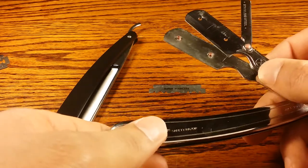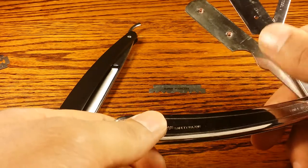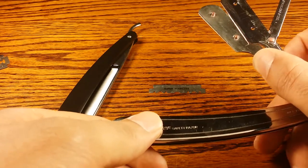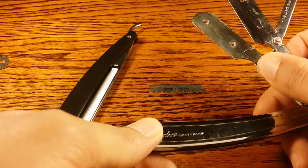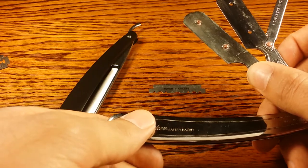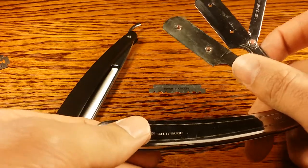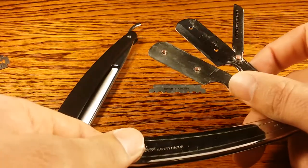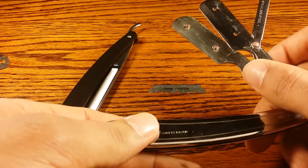The first shavette was actually made by Dovo and it was called the Dovo Shavette — a name that just took off. They used to be called disposable blade straight razors, but Dovo called theirs the Shavette and now all of them are pretty much generally called shavettes.